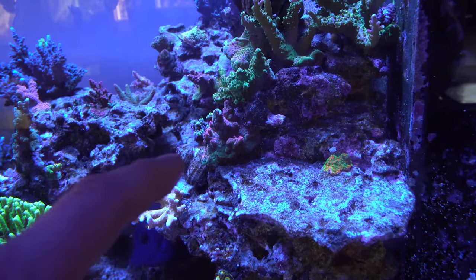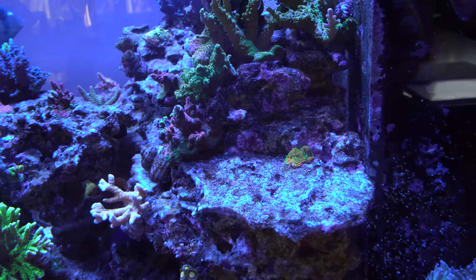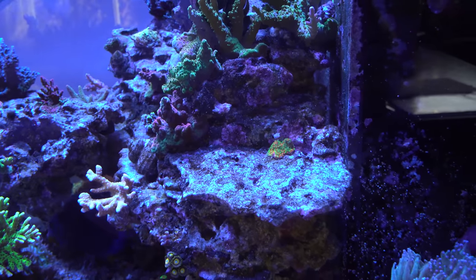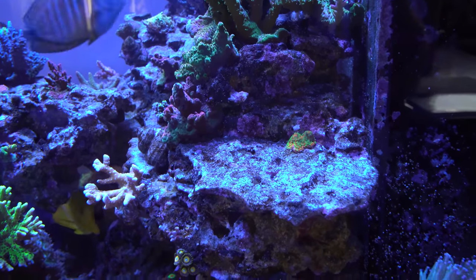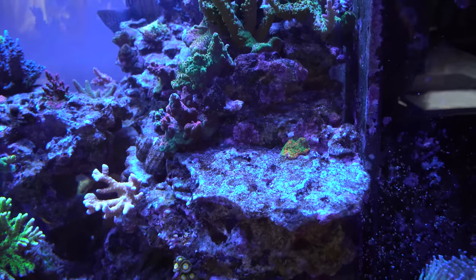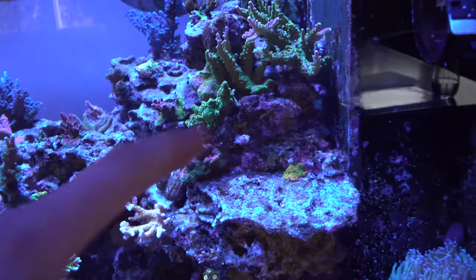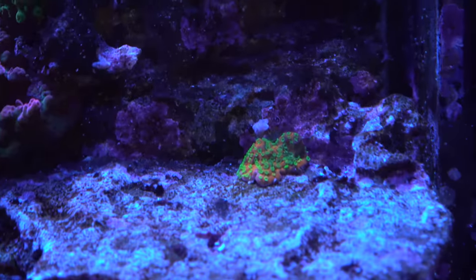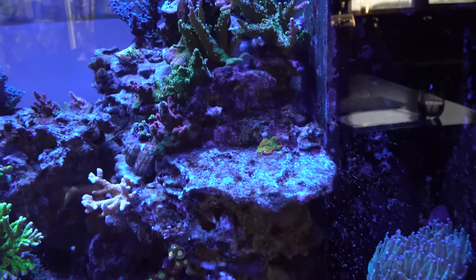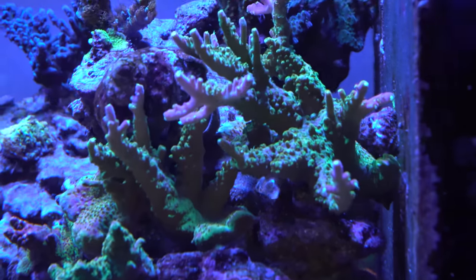There's a little orange monti — this was a tricky spot. I previously had one called maleficent, kind of green and pinky, right here, but some of the flesh was literally dying because it was getting blasted with too much flow from the MP60 right there. So I moved it and put the montipora in its place instead, since montipora is supposed to handle a lot of flow. That bright orange with green polyps gives a nice contrast.